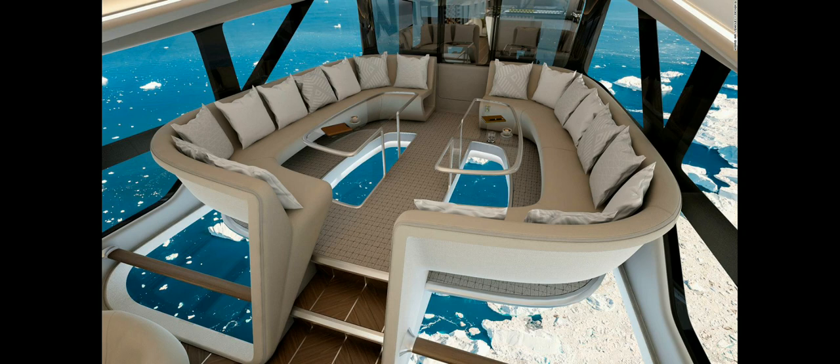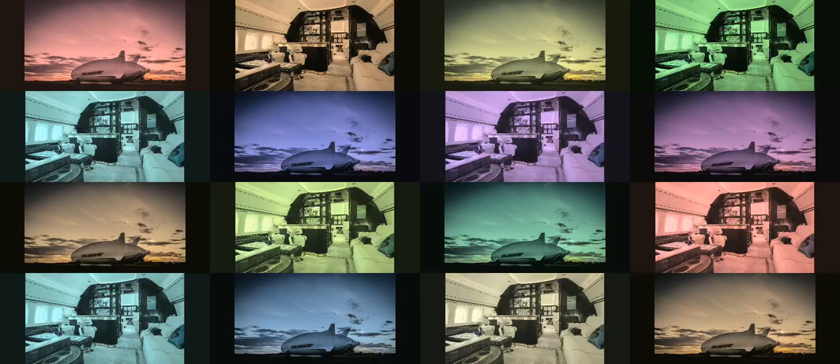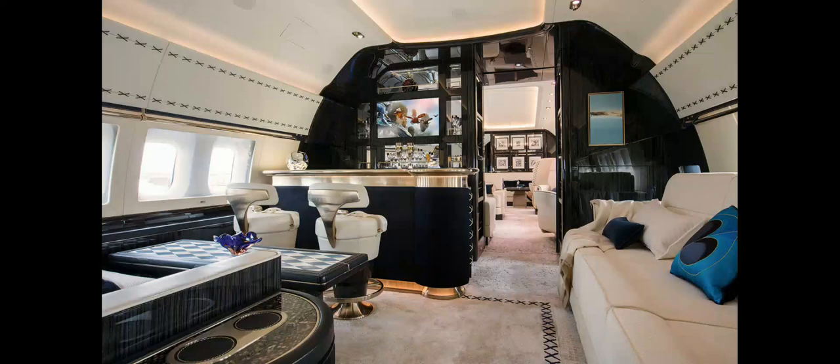Air Lander 10 has a top speed of 130 km per hour and can stay in the air for up to five days. Air Lander 10 also emits little pollution and is not noisy for the people on the ground.